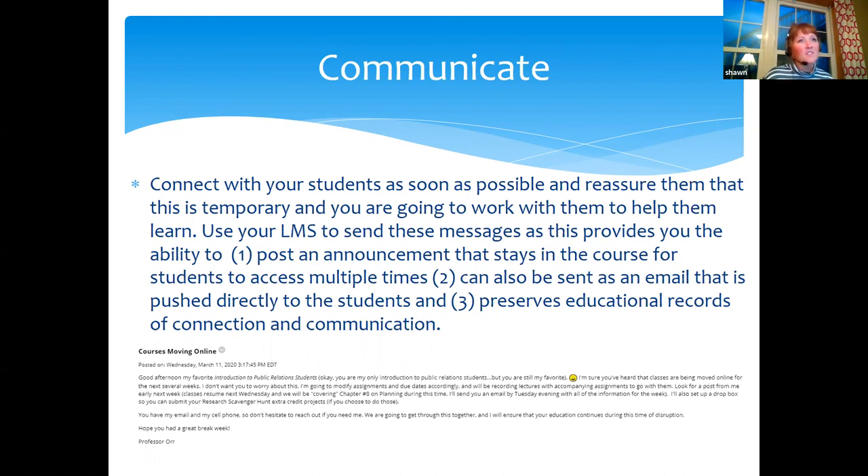Email is fantastic, and in most learning management systems you can easily send out an email to the entire class or groups. The reason I suggest doing it on your LMS is that when you send out a message it can be pushed to every student's inbox — we know students are used to push notifications — but it also stays in the course so students can go back and refer to the information. In a face-to-face class I get to remind them of important things several times every week, but every time they log into their LMS that message pops up. It also preserves educational records of connection and communication — I have a record of all the times I connected with students, all the messages I posted, all the assignments and lectures.